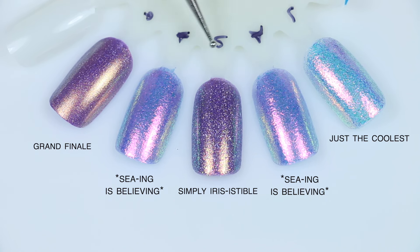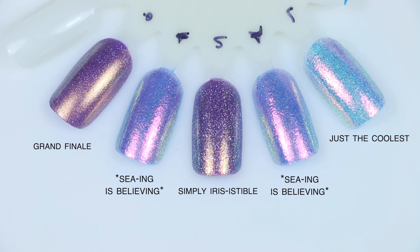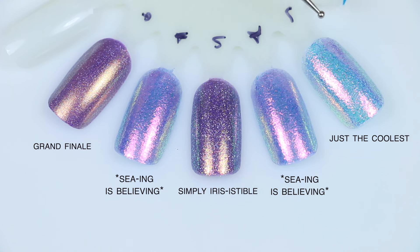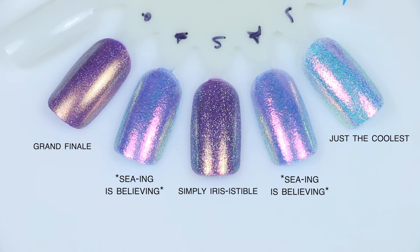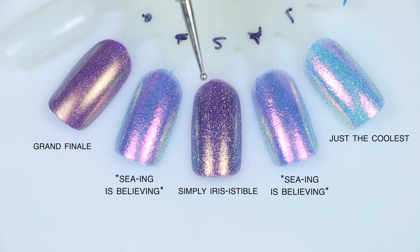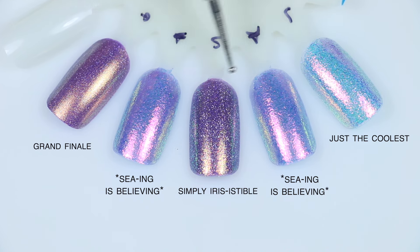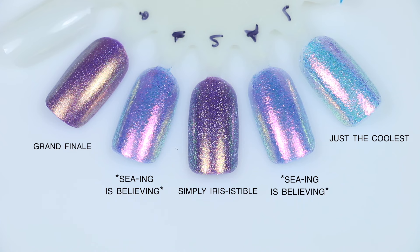Next I have Seeing is Believing comparisons. The first one is Just The Coolest — it's kind of close with a similar pink shimmer and a similar broken-up, built-up flake finish, but it leans more icy blue where Seeing is Believing leans more purple. It's hard to nail down even blue and purple because these shift so much depending on the lighting. Next to that I have Simply Iresistible — also more purple, with darker gold shimmer and holographic flakies, but not quite the same kind of broken-up finish. Then there's Grand Finale, a polish pickup from 2022 — very smooth with a very purple gold shimmer. Nothing super comparable there either.